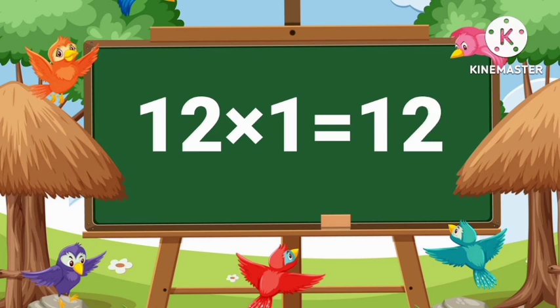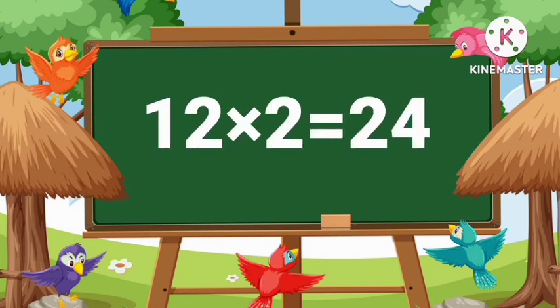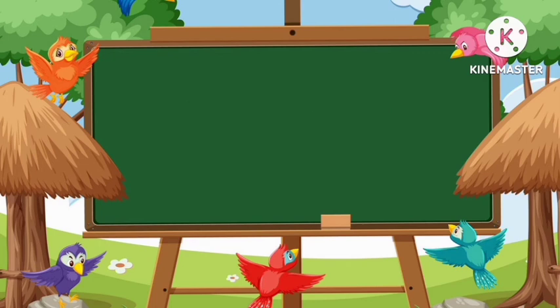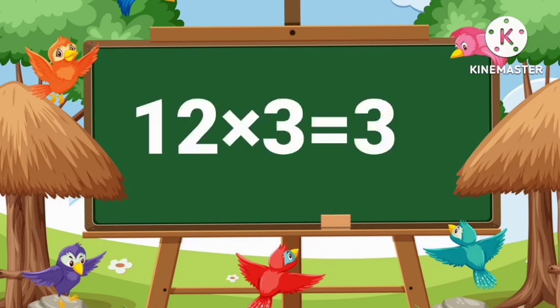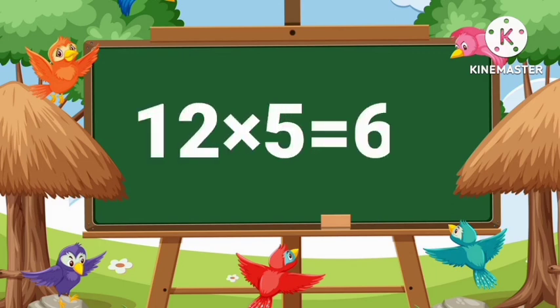12's 1's are 12. 12's 2's are 24. 12's 3's are 36. 12's 4's are 48. 12's 5's are 60.